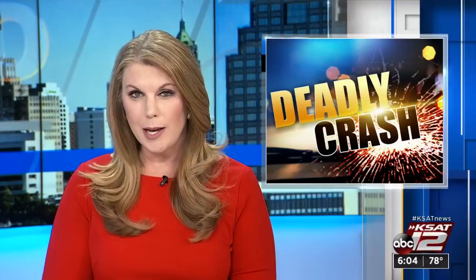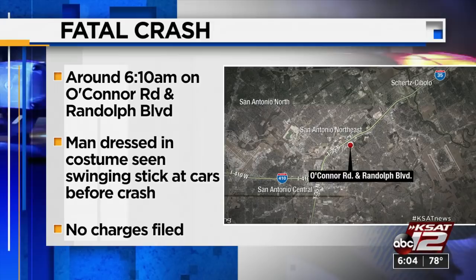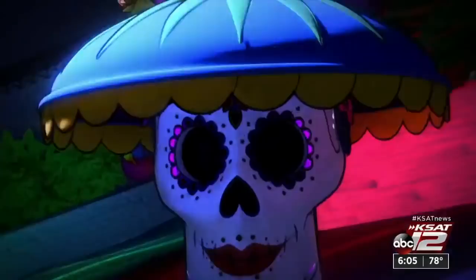A driver is not facing any charges after police say they hit and killed a man who was walking in traffic dressed in a Fred Flintstone costume. This happened on the northeast side just after 6 o'clock this morning on O'Connor Road and Randolph Boulevard. Police say before that crash, the man in costume was swinging a stick-like object at cars while in the road. After he was hit, the driver did stop to try to help, but that man had already died.